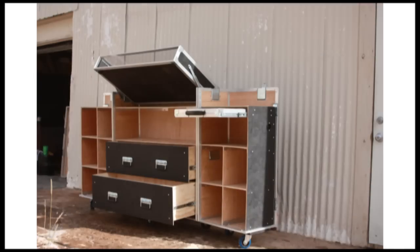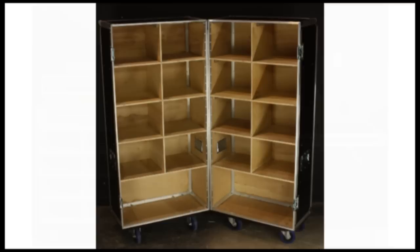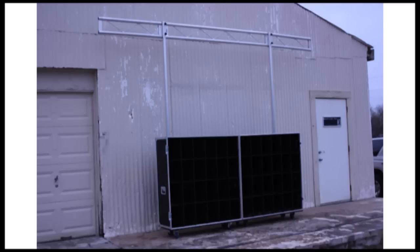Check us out at BradyCases.com. We can do all kinds of different options — different colors, different lighting, et cetera. Check us out. Thank you.